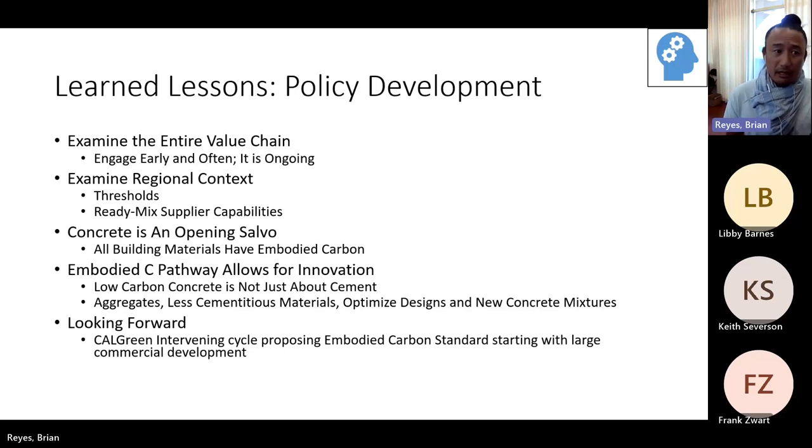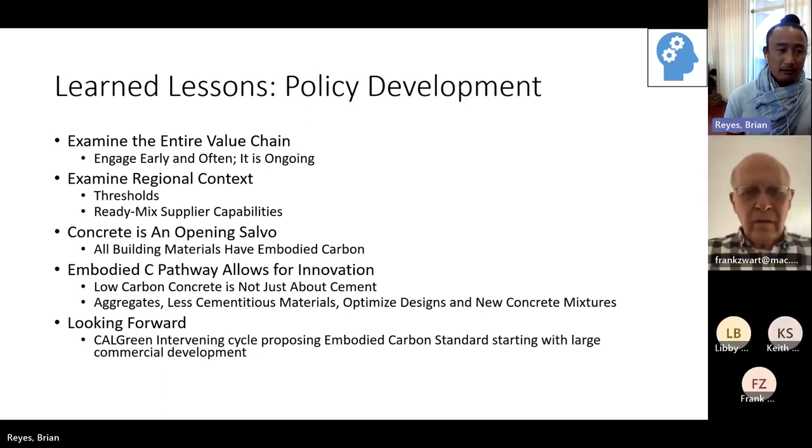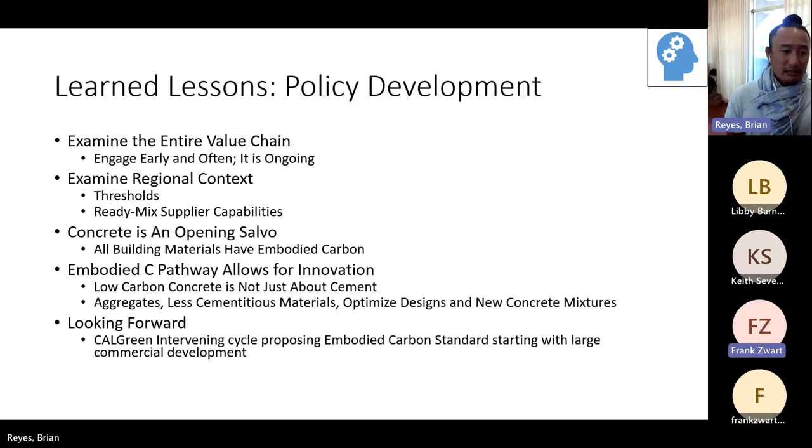Lessons learned during the actual development of policy: we need to examine the entire value chain, especially for other jurisdictions considering this. Concrete is a very regional product, so examine the value chain locally and examine the regional context. Concrete is an opening salvo — all building materials have embodied carbon. The embodied carbon pathway in our code is not just about cement; there are other ways to reduce it, such as looking at aggregates, less cementitious materials, optimizing designs, and new concrete mixtures.